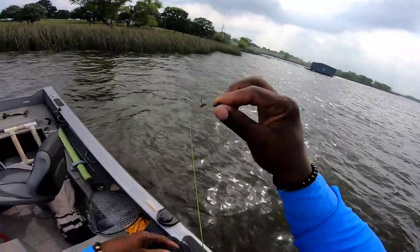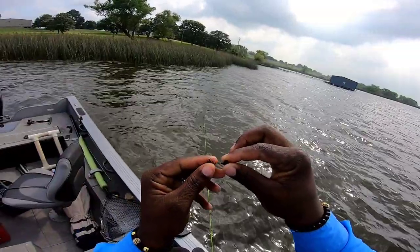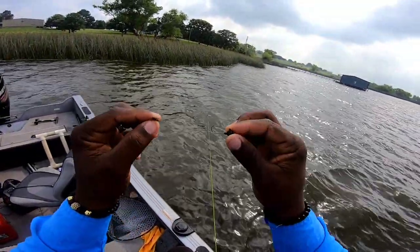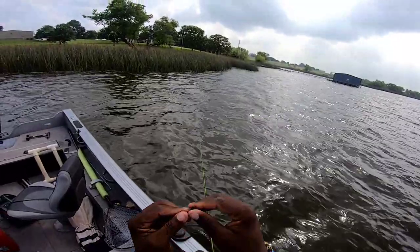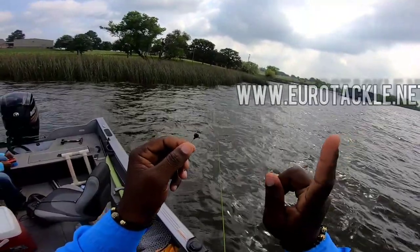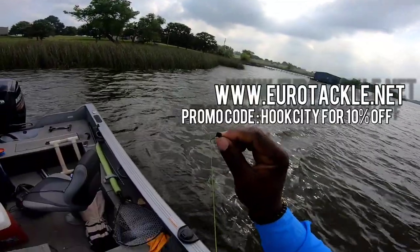Just like that, that session's over. We were using the Crazy Critter and got two fish plus a bunch of nips. I need to call Ben - if you see this video, man, I need some more of these. I keep calling them Crazy Critters or Crazy Crawlers. Anyway, we're gonna go to red worm and see what happens.